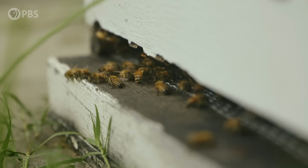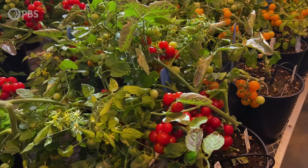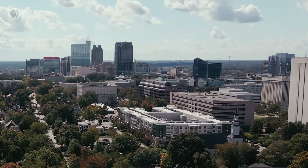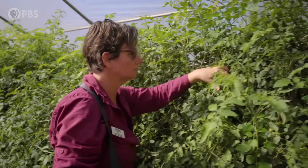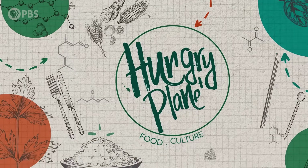Growing your own food has loads of benefits, but in densely populated cities, finding the space for a garden can be a challenge. But scientists and urban gardeners aren't letting that stop them. Today, I'm meeting a scientist who's making tomato plants grow as densely as bunches of grapes, and checking out a farm in downtown Raleigh that's showing the city how to get food straight from their own backyards. This is Hungry Planet. Let's dig in.